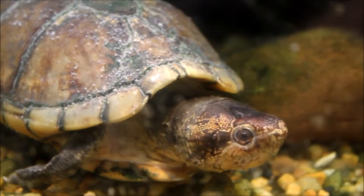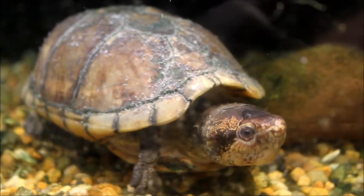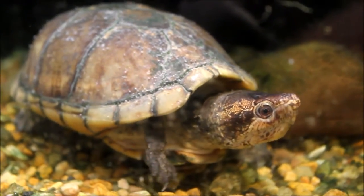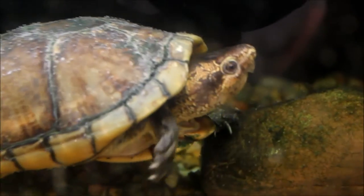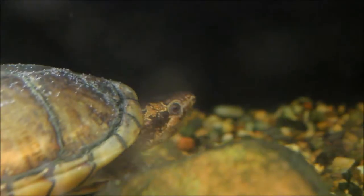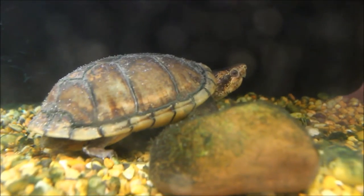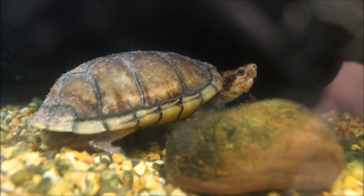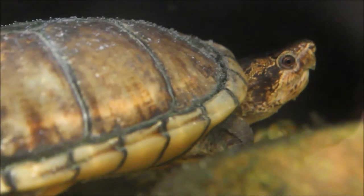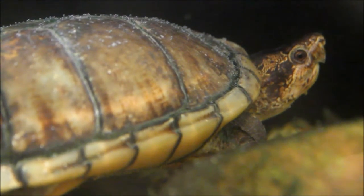So this is Gamera, a mud turtle. I've had Gamera for about six years — got him off Craigslist. A woman was selling him as a box turtle; she bought him from a pet store as a box turtle and was keeping him like one, which means a terrestrial habitat. He would only eat out of his water dish, which was like one of those little Chinese food containers. She figured she was doing something wrong and was getting rid of him. Wise decision.